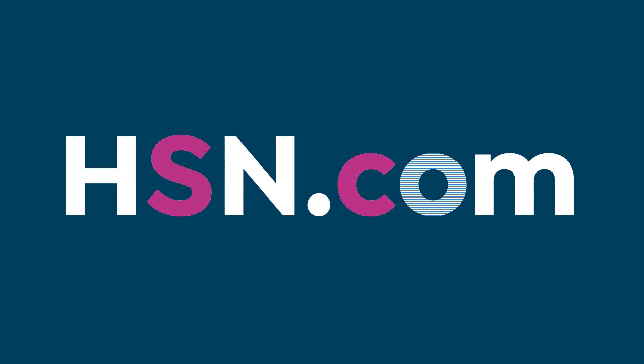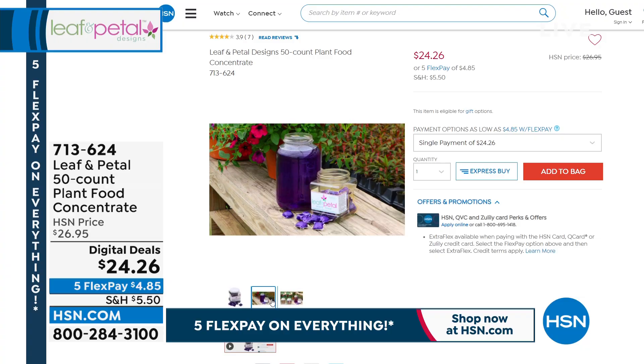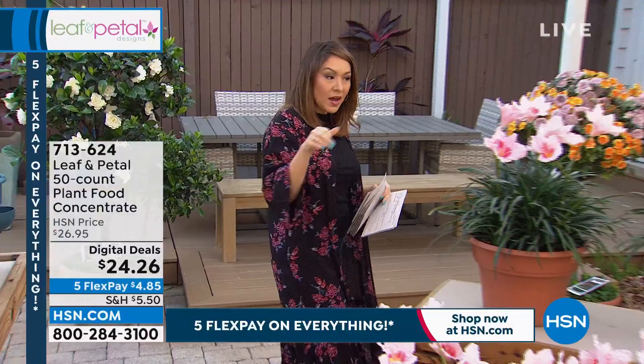I want to mention that Leaf and Petal also has a 50-count plant food concentrate. This is for those of us who don't know how much food to give or the right mixture — they've already taken care of it. Each packet goes into one gallon of water, making a gallon of fertilizer. So 50 packets equals 50 gallons of plant food. This is for all plants, indoors and outdoors. No measuring, no stained fingers. So anything you grab today, throw that one in your cart as well.